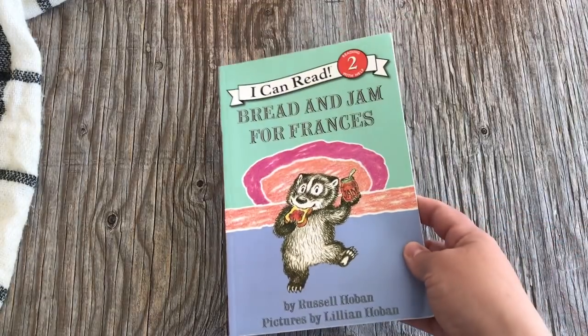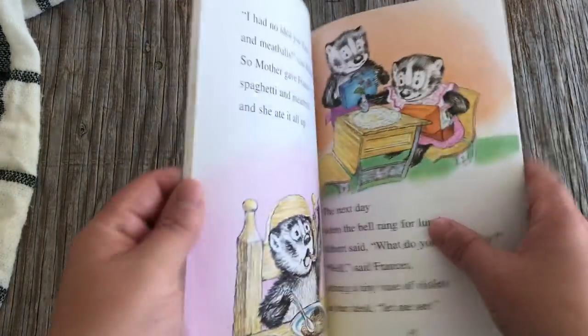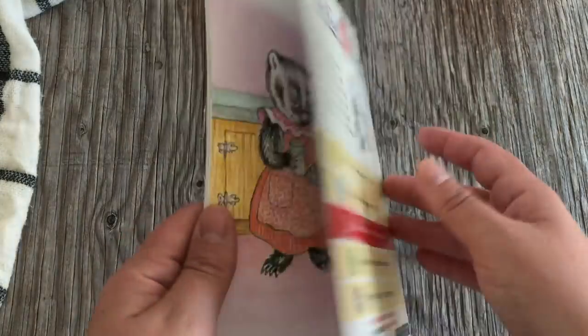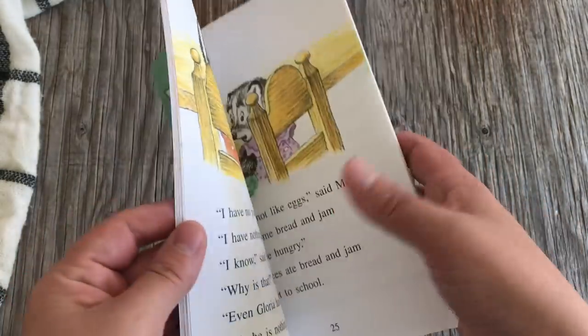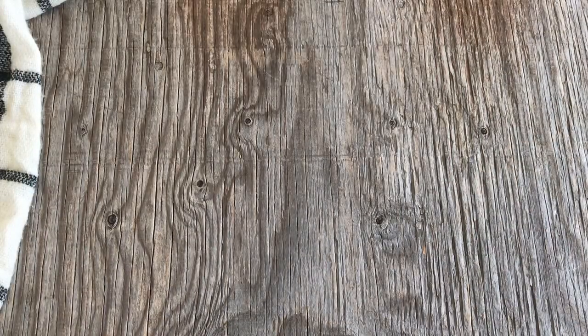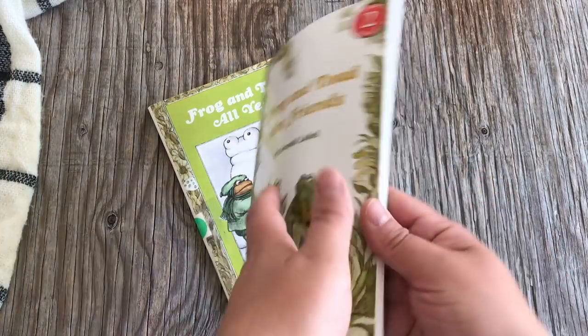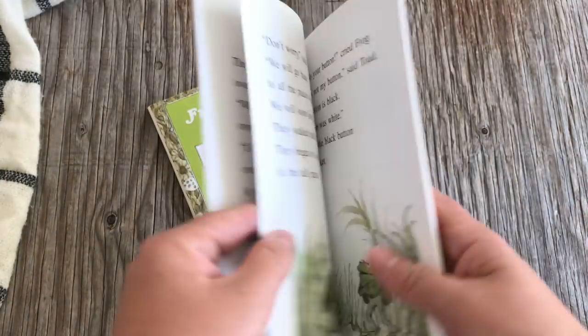We have Bread and Jam for Frances, one of my favorites from when I was little and one of my daughter's favorites too. It's actually in both Early Years Volume 2 and Kindergarten — that was at my oldest daughter's request because she wanted a familiar friend when she started kindergarten. All the Frances stories are very sweet. We also have the Frog and Toad books — I think the two we use are Frog and Toad All Year and Frog and Toad Are Friends.